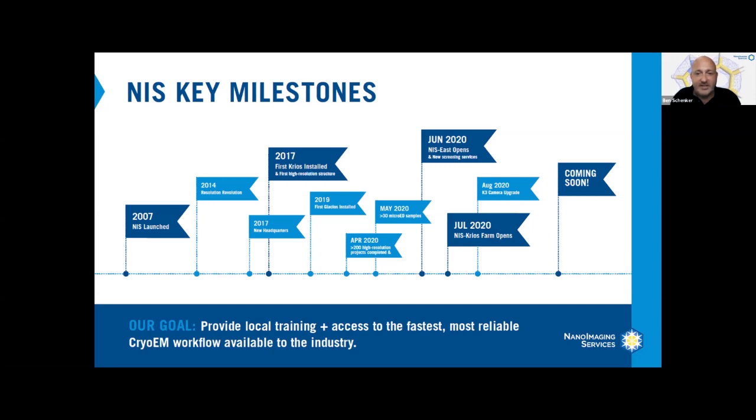The recent growth we've seen in single particle analysis has allowed us to significantly add to our infrastructure in terms of microscopes and facilities. Our first Krios was installed in 2017 and our second is now up and running with a new K3 camera.